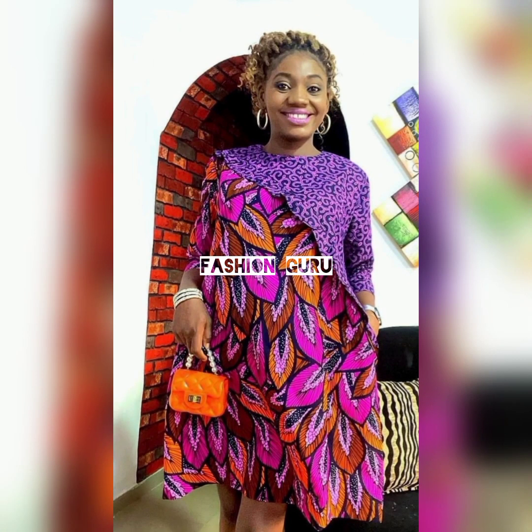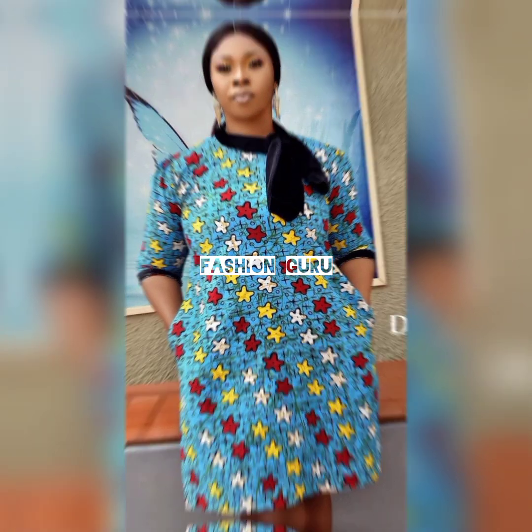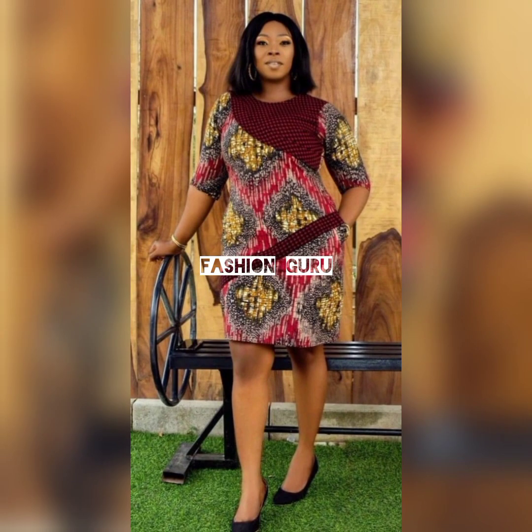These designs and styles can be worn in any size — whether you're a plus size, medium size, or any size. You can rock out these designs and look amazing. They're not limited to a certain body type; any size can wear and rock these styles and look amazing, cute, and stunning.